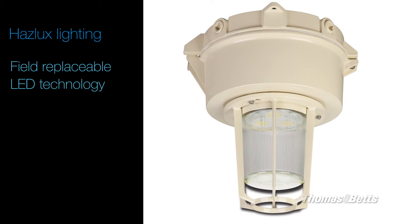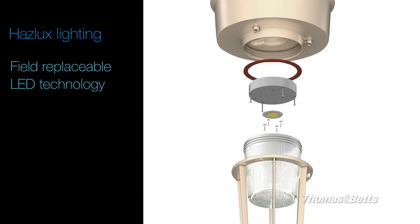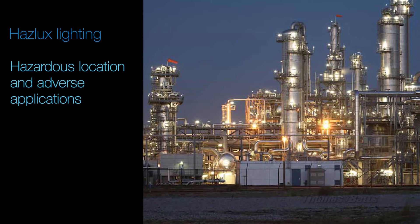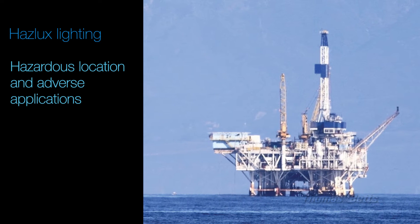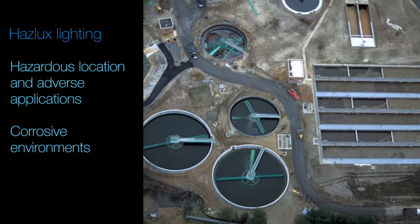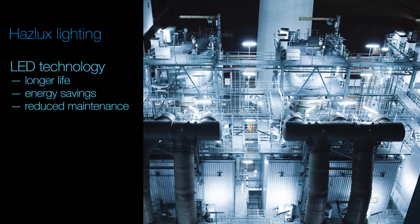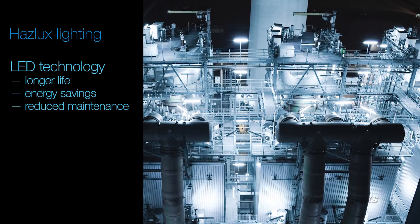Thomas & Betts has taken the rugged, reliable design of Haslux lighting fixtures and introduced the availability of field replaceable LED technology. Haslux lighting fixtures are constructed to meet hazardous location, adverse environment applications, and even corrosive environments. Adapting LED technology in your lighting array can not only provide energy savings, but with its longer life, maintenance costs are typically reduced by 50%.